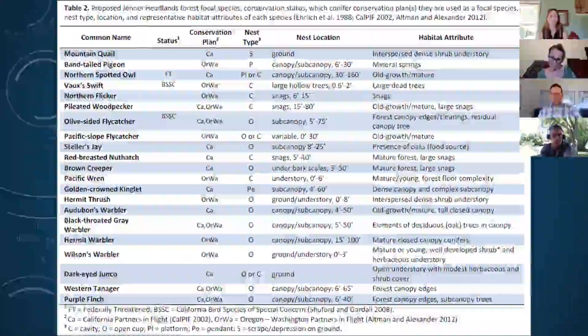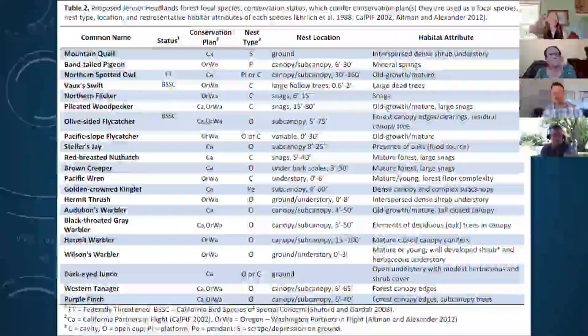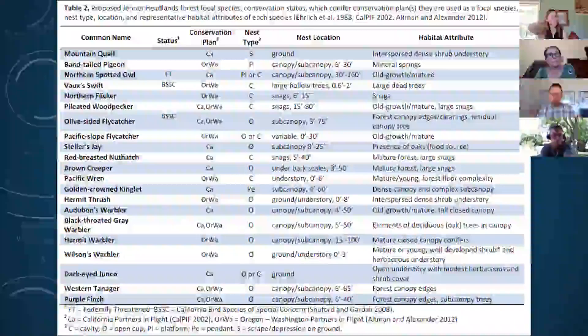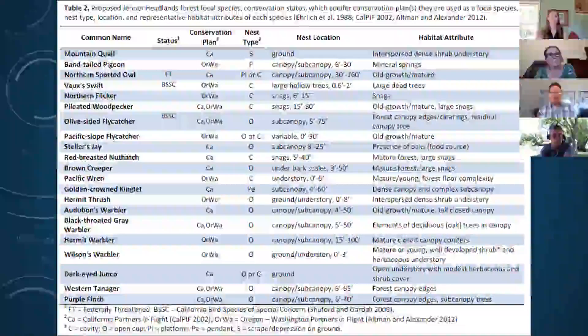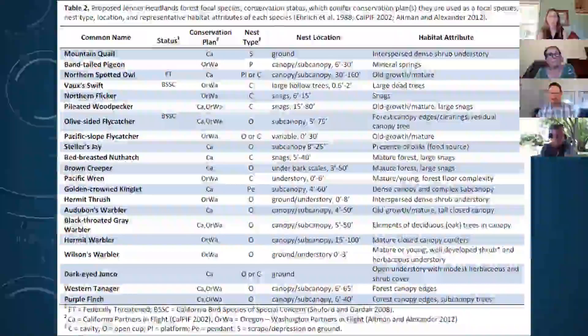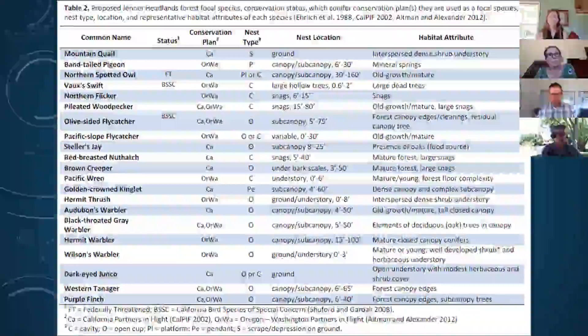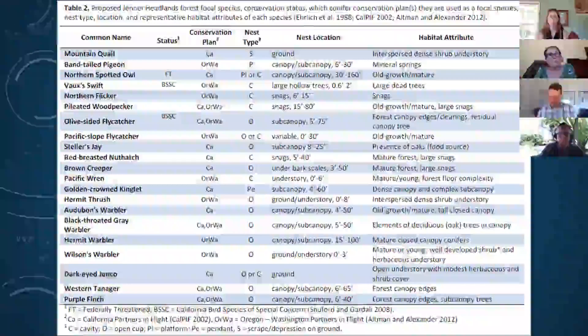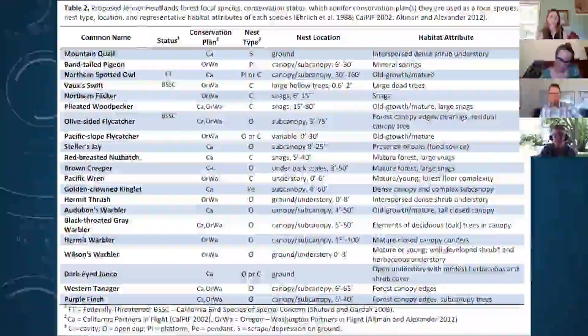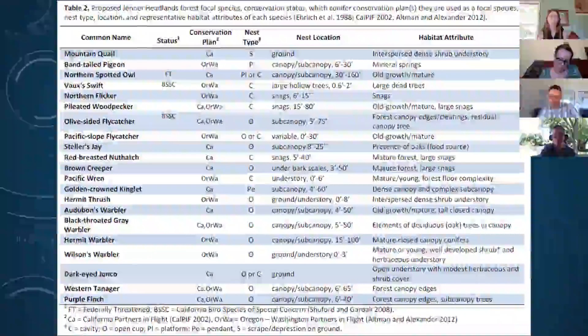Bird monitoring will also help determine whether, as we thin the forest and open up the canopy, we're introducing parasitic bird species like brown-headed cowbirds and other brood parasites that would be harmful to the bird species out there.